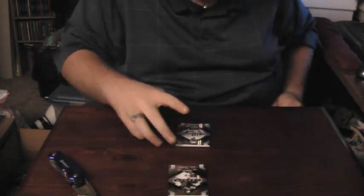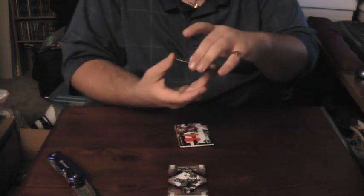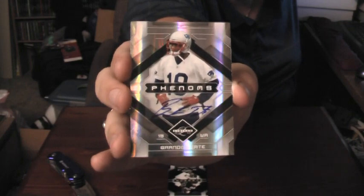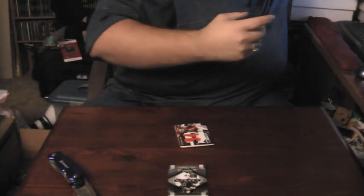First hit is going to be an autograph in blue ink of Brandon Tate, out of $3.99. So Brandon Tate.